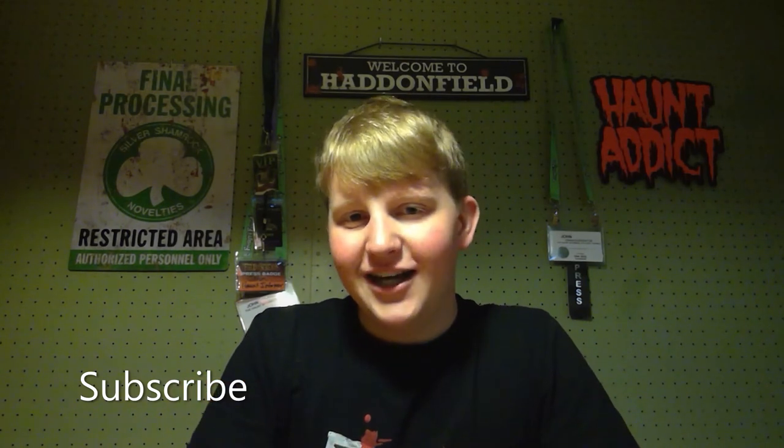Subscribe and hit that bell icon so you get a notification every time I put up a new video. Give this video a thumbs up and share it with your friends. I am on social media — Instagram, Facebook, and Twitter. You can find all those links in the description below. Tell me about what cool animatronic scares you've seen, whether it's an actormatronic from Gore Galore or a classic animatronic from Poison Props — share your experiences in the comments below. Until next time, happy hauntings.